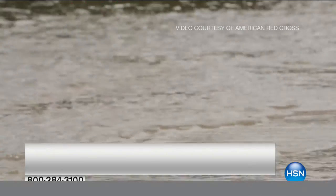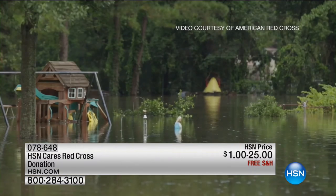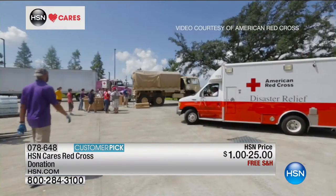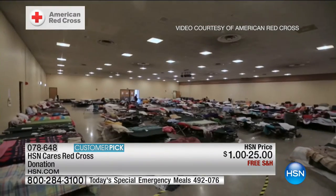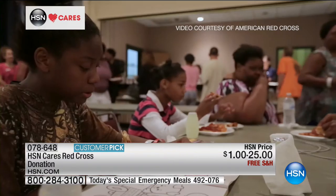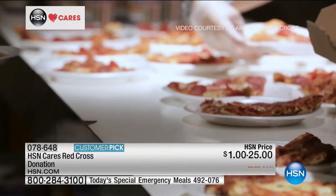Why today, of all days? Well, September is actually National Preparedness Month. And HSN Cares is so very proud to be partnered with the American Red Cross to help spread the word. We all remember what happened last month in Louisiana — seven trillion gallons of rain, thousands lost power, and the American Red Cross fed and sheltered thousands in the worst disaster since Superstorm Sandy.